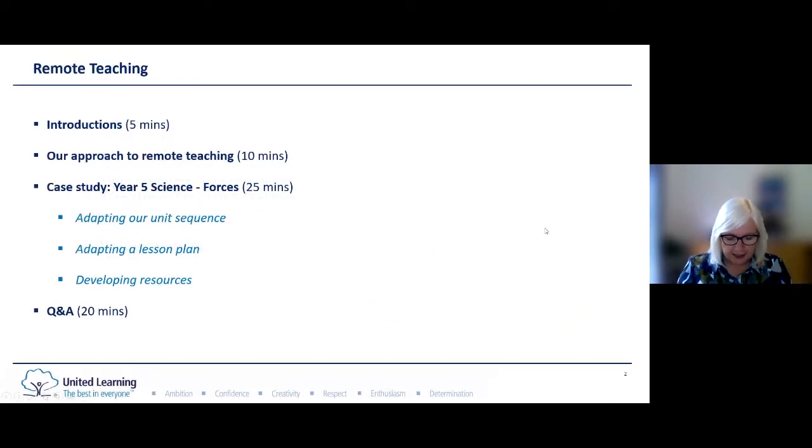United Learning is a large MAT. We've got schools from Carlisle in the north all the way down to Bournemouth in the south and everywhere in between. I'm going to talk for about 10 minutes about United Learning's approach to remote learning during lockdown specifically for our primary academies, and Tina will then share a specific science unit which was adapted for remote learning and teaching. There will be a Q&A at the end of the session but please post questions all the way through.